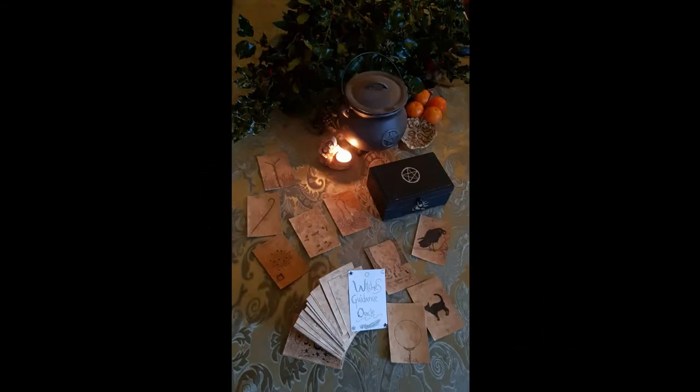Welcome to today's podcast. I'm here at Crow Corner again with Nettles and today we're going to be talking about one of the very special things that has come into the Living Norfolk Magic collection. It is an oracle deck called the Witch's Guidance Oracle, which was made by Furlin the Fair a few years ago.